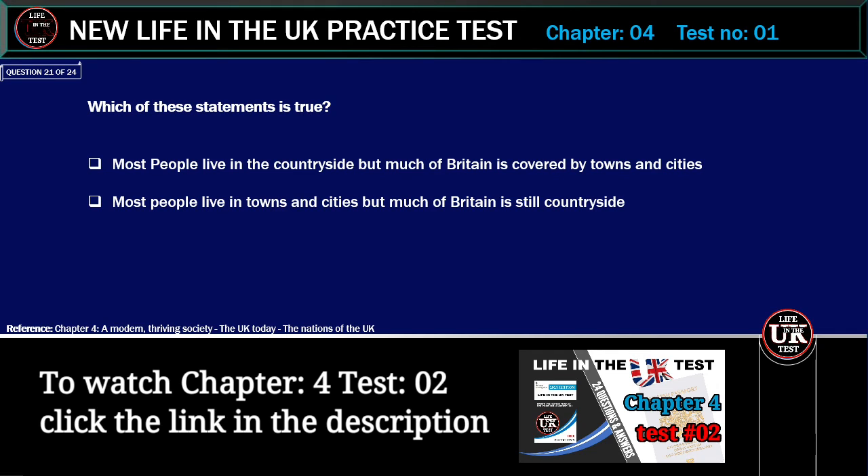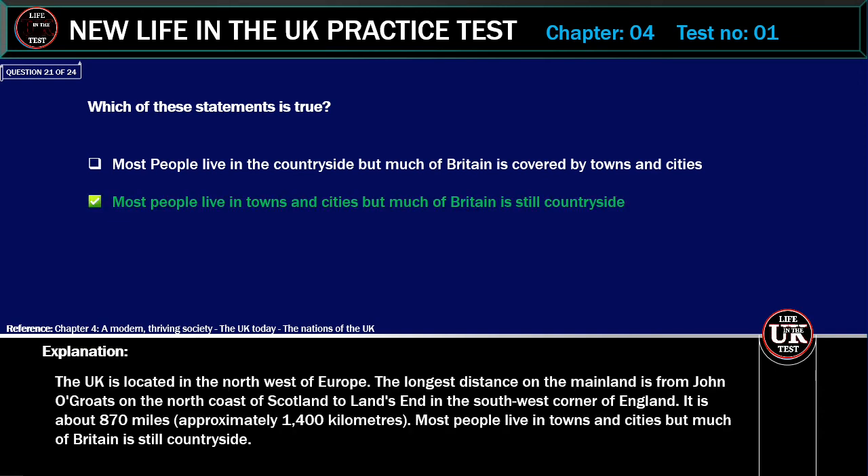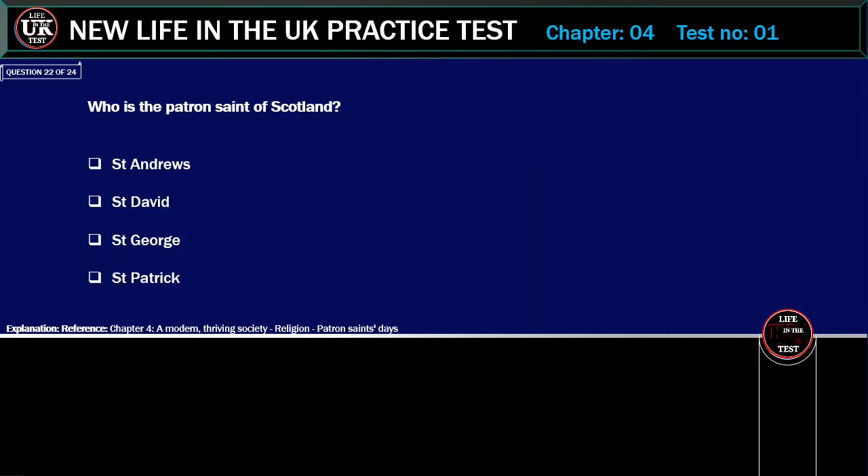Which of these statements is correct? Most people live in the countryside but much of Britain is covered by towns and cities, or most people live in towns and cities but much of Britain is still countryside. Correct answer: Most people live in towns and cities, but much of Britain is still countryside. Explanation: The UK is located in the northwest of Europe. The longest distance on the mainland is from John O'Groats on the north coast of Scotland to Land's End in the southwest corner of England — about 870 miles (approximately 1,400 kilometres). Most people live in towns and cities, but much of Britain is still countryside.